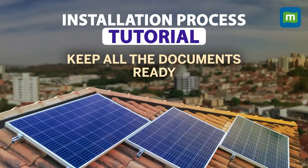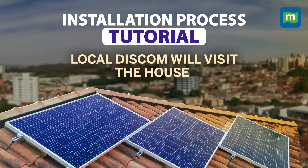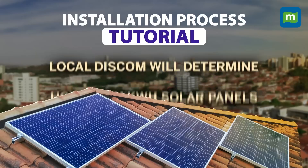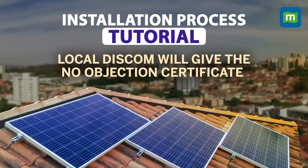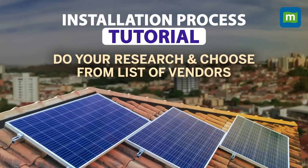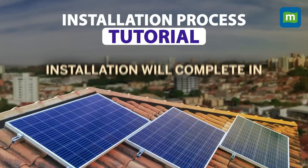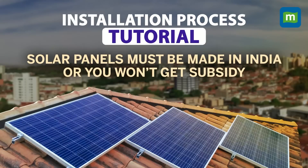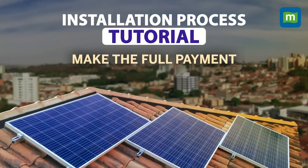Once registration is done, your DISCOM will visit the house and do a feasibility study to see if you have enough space for rooftop solar and to determine how many kilowatt-hours of solar panels you would require. Once they give you the NOC, you can select a local vendor through the website. You can do your research and choose the vendor you want to engage with — they'll visit your house and complete the installation, which can take a few weeks to about two months. The solar panels must be made in India or you will not get the subsidy. The vendors will also help with installing an inverter, structural requirements, and you make the entire payment to the vendor.